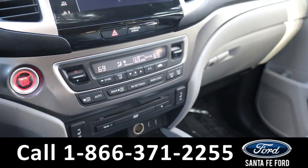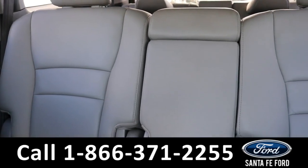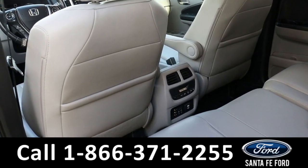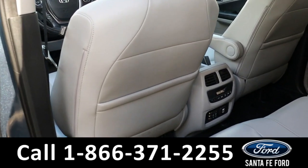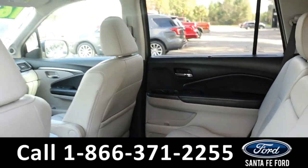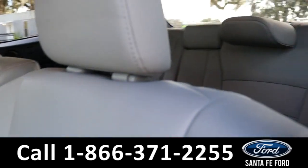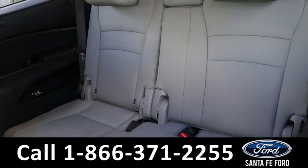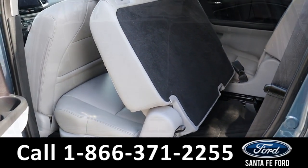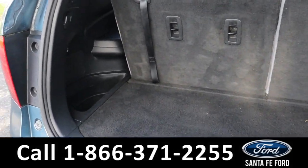Now let's take a closer look at the second row. Here we have the second row. And here we have the cargo area.